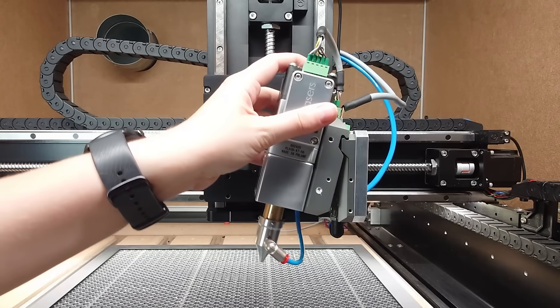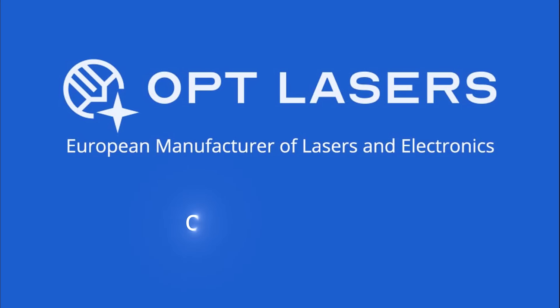Each compatible with LaserDoc Pro. Purchase now during Black November and save up to $400. Don't wait — order today at optlasers.com.